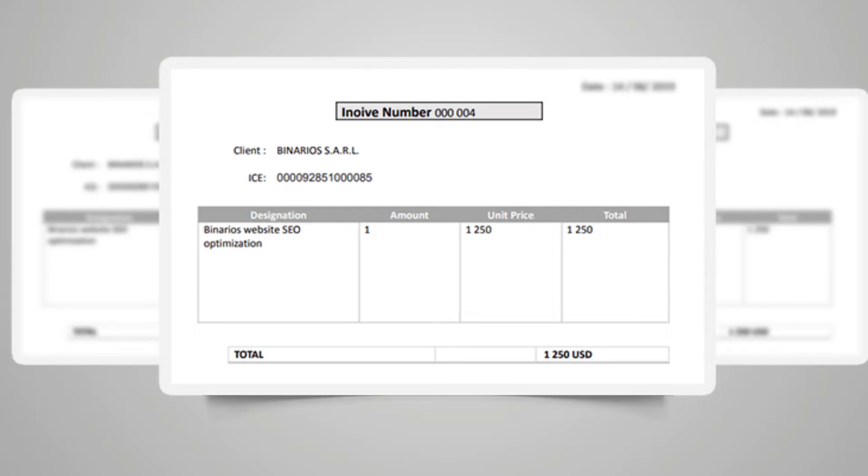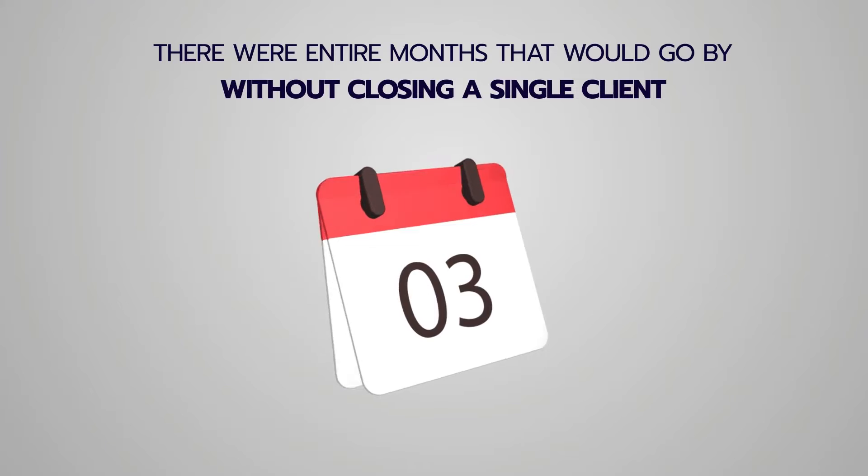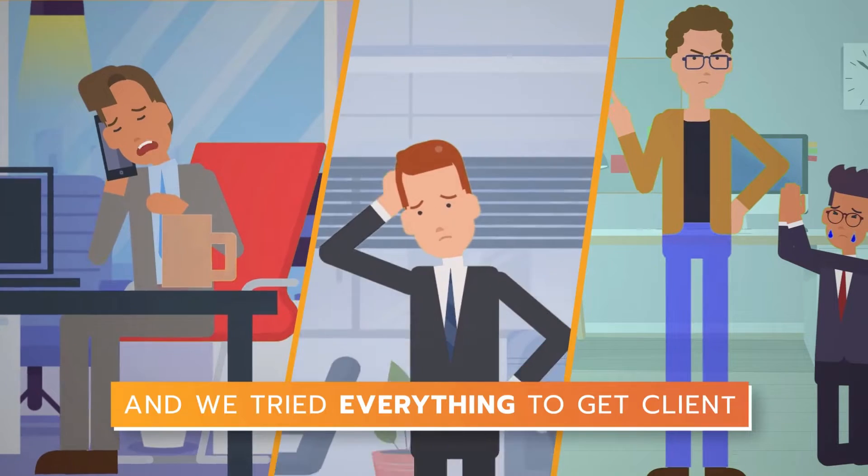Just to be clear, we weren't always making money like this. When we started our local agency it was pretty hard. There were entire months that would go by without closing a single client, and we tried pretty much everything to get clients.